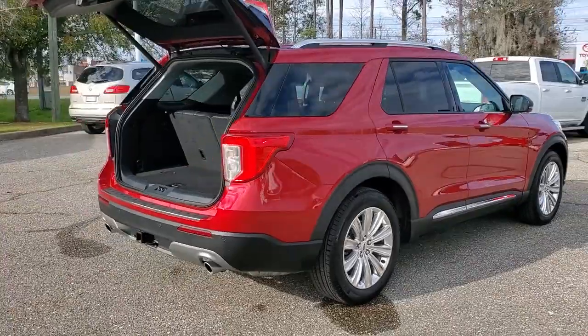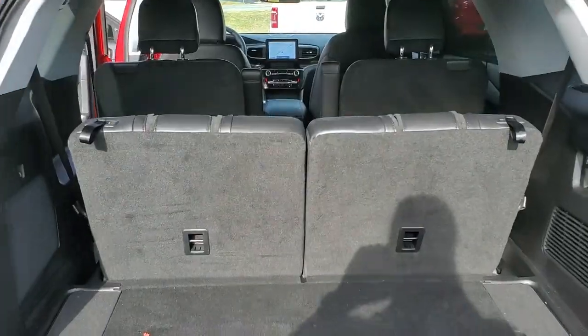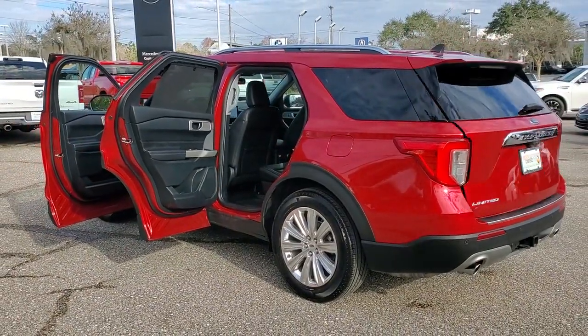This handsome midsize SUV offers a solid, comfortable ride and options that let you customize capabilities such as towing and intelligent all-wheel drive. Feel confident on every journey when you're behind the wheel of this Explorer.